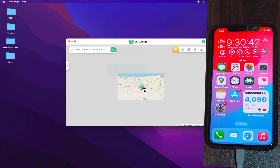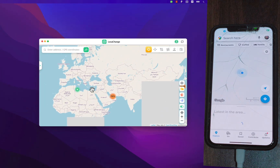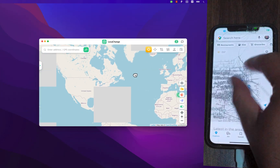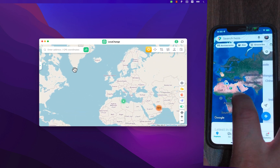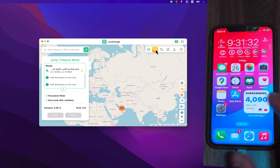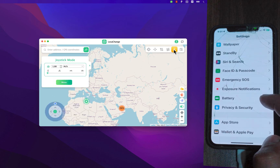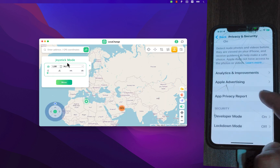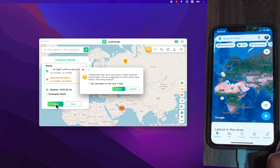Now I'll show you how to change your location. I'll open Google Maps — as you can see, this is my current location on the map. At the top you can use Teleport Mode, Two-Spot Mode, Multi-Spot Mode, and more. To change your location, select the location you want on the map and click Move. Please note: if you want to change location on iOS 16 and above, you must enable Developer Mode. Go to Settings, scroll down to Privacy and Security, scroll all the way down to Developer Mode, and enable it.